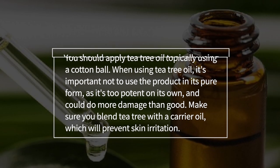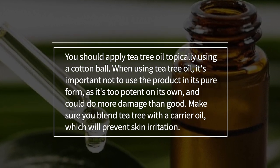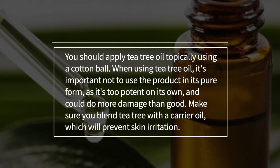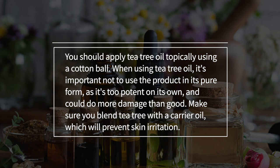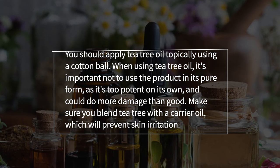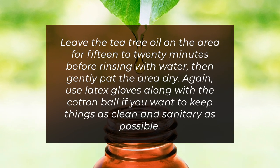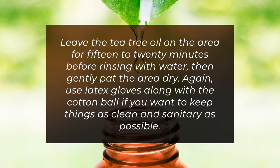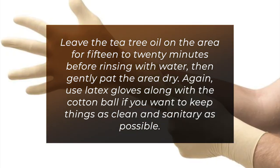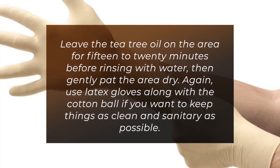You should apply tea tree oil topically using a cotton ball. When using tea tree oil, it's important not to use the product in its pure form as it's too potent on its own and could do more damage than good. Make sure you blend tea tree with a carrier oil, which will prevent skin irritation. Leave the tea tree oil on the area for 15 to 20 minutes before rinsing with water, then gently pat the area dry. Use latex gloves along with the cotton ball to keep things as clean and sanitary as possible.